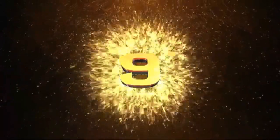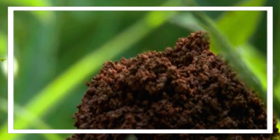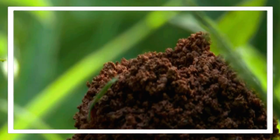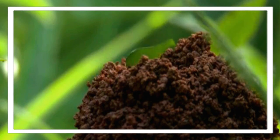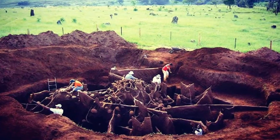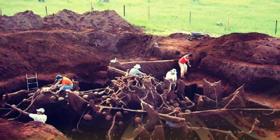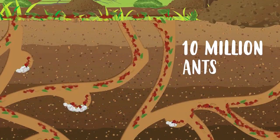Number nine: record-breaking nests. Leaf cutter ant nests can be enormous, with some reaching heights of up to 30 feet and extending several meters below the surface. These vast subterranean cities can house millions of individuals.